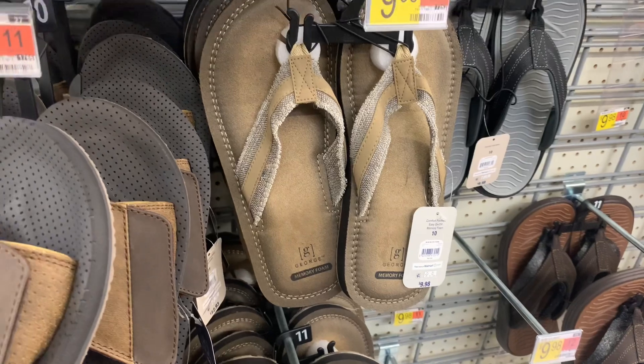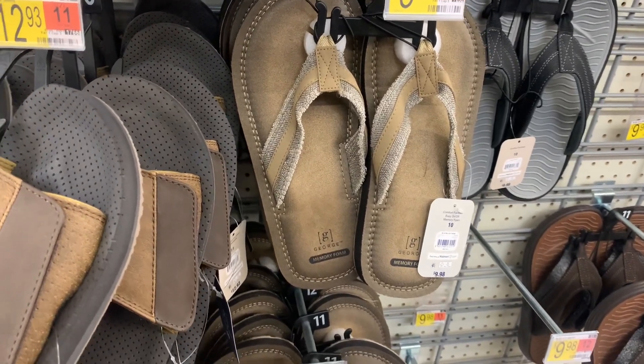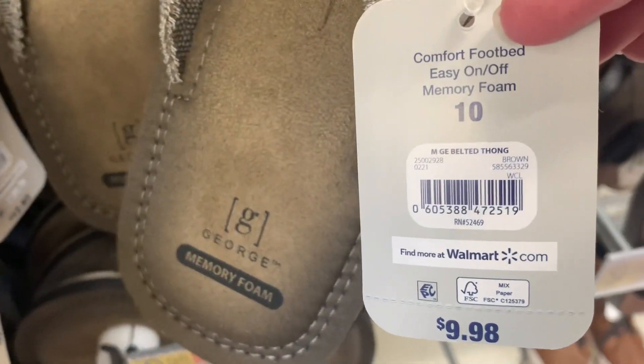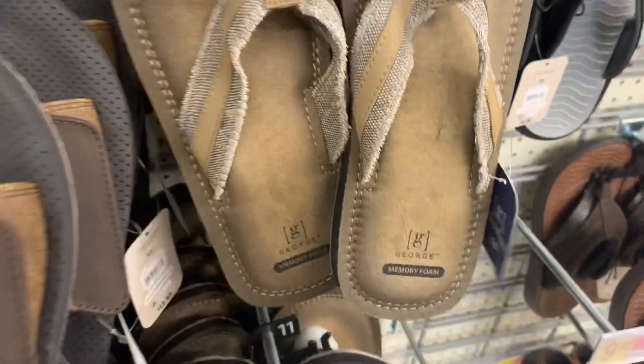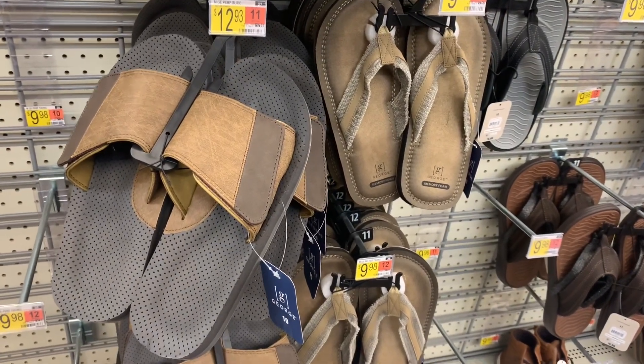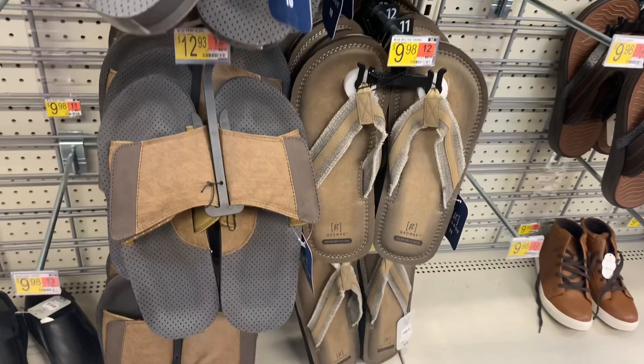They also have this style — it looks really comfy, it's cushioned, and I like the tan colors. You can definitely use this for casual or pretty much anything. It's $9.98 for the thong one. They have these two styles — here's a better view of them.